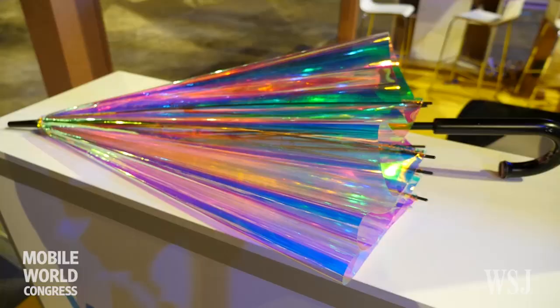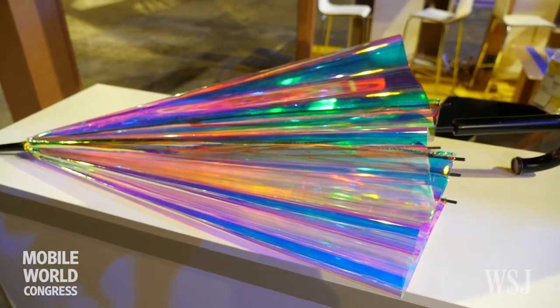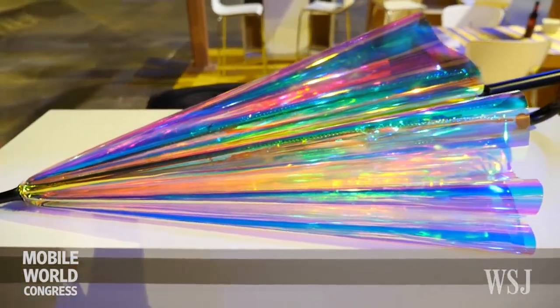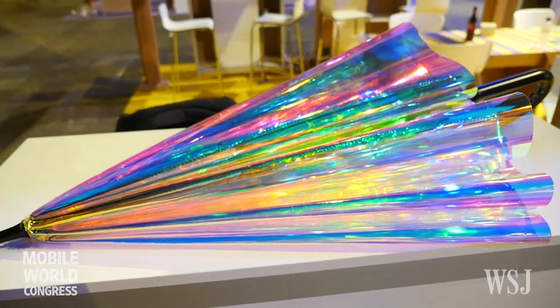The connected umbrella, called Umbrella with two O's, is going to be available on Kickstarter mid-March and ready on the market for Christmas. The price is going to be $59 for early backers on Kickstarter, and then $79 for the retail price.